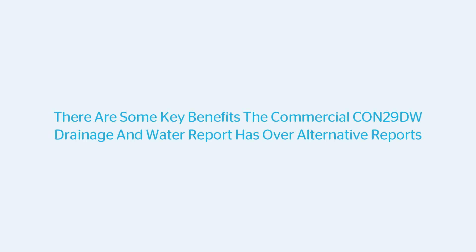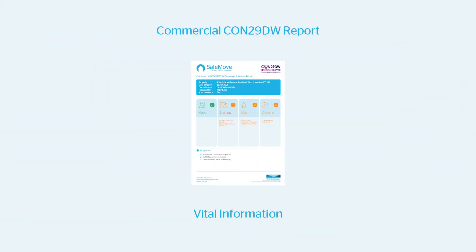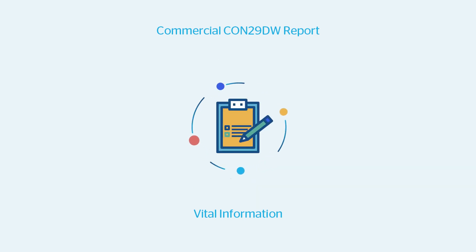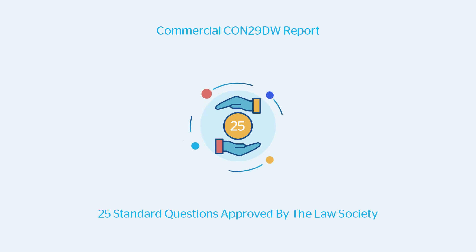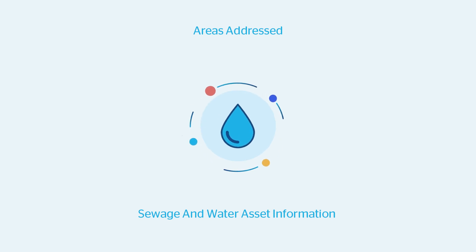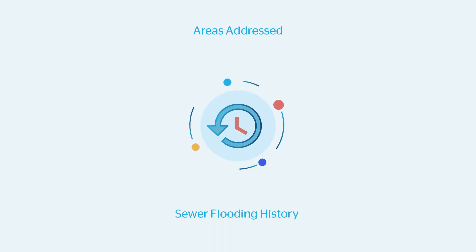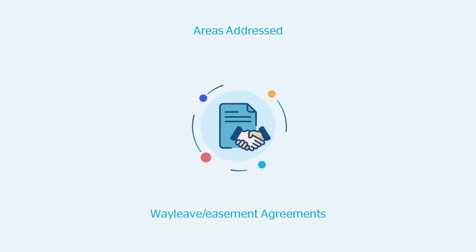There are some key benefits of the commercial CON29DW drainage and water reports. SafeMove's commercial CON29DW drainage and water report reveals vital information on a commercial property or site that forms part of a transaction, compiled directly from Yorkshire Water's asset and billing information. It comprises 25 standard questions approved by the Law Society. Areas addressed include sewage and water asset information, ranging from sewer flooding history and the presence of trade effluent consents or wayleave easement agreements with Yorkshire Water.